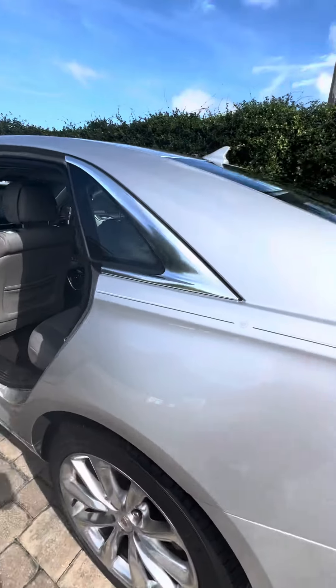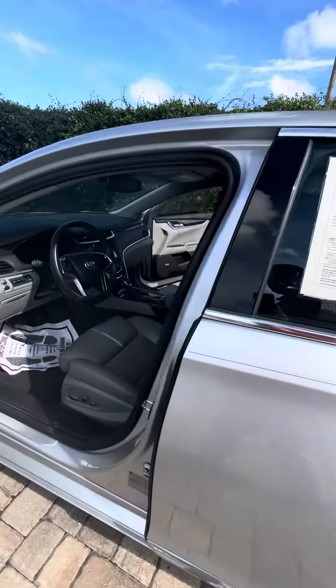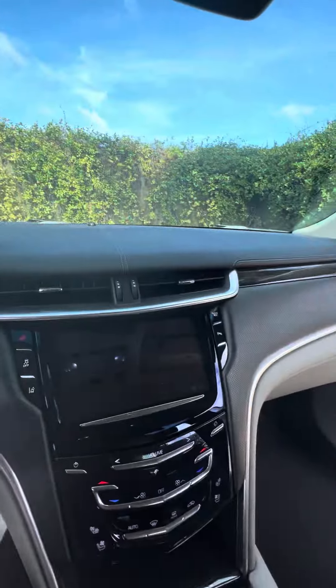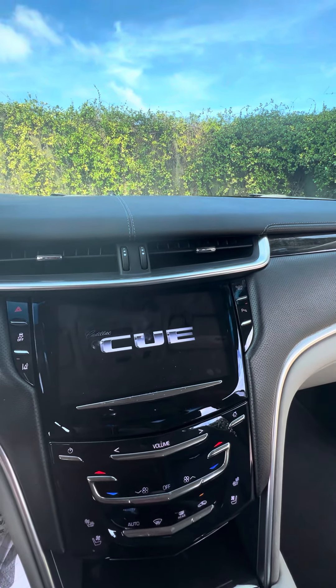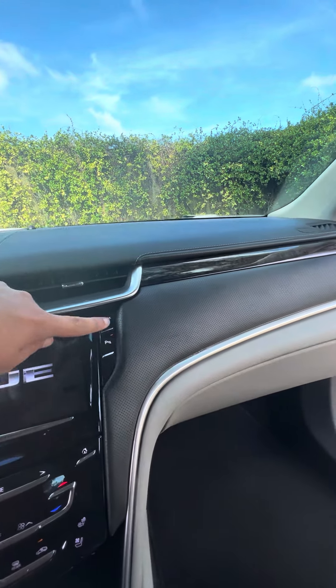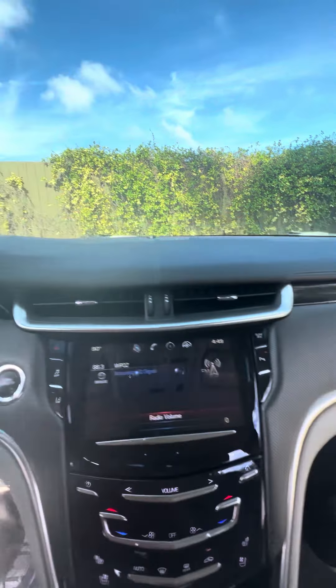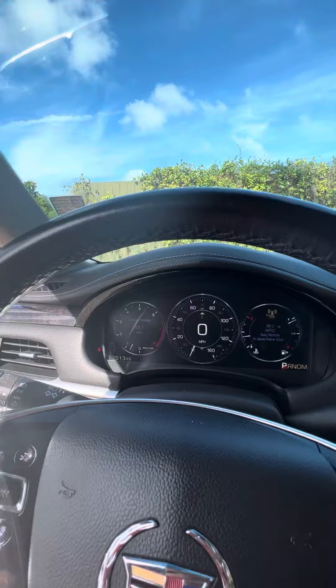Over here on the driver's side you can see it's very well taken care of — super clean for a 2013 with just 82,000 miles. It's got a heads-up display, large touchscreen radio, heated and cooled front seats, access to your glove box, and a very nice digital gauge cluster that's easy to read.